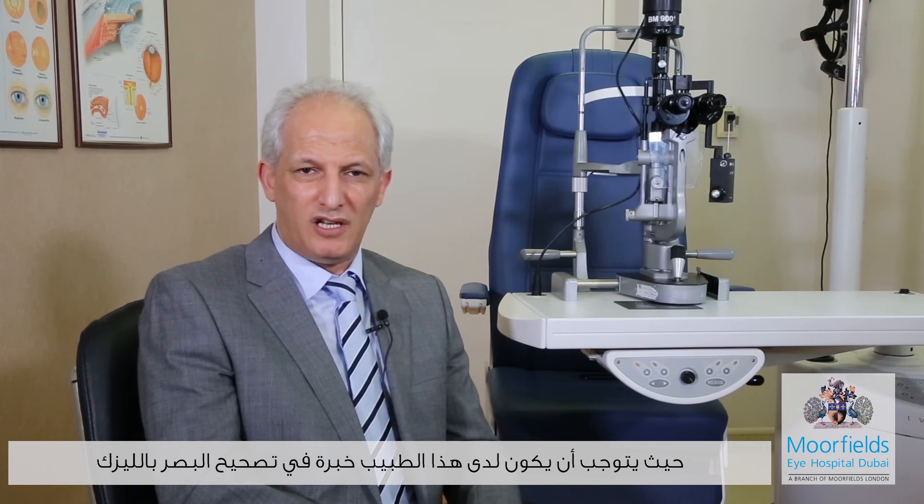My best advice for a patient looking for refractive surgery is to research the doctor first. The doctor should have experience with laser vision correction and ideally a corneal sub-specialty, since the laser is applied to the cornea. It's better to have a corneal surgeon rather than one who only performs laser occasionally as a secondary procedure. Secondly, research the center — not all laser centers offer high-quality service, so the center should be well equipped with the highest technology and advanced treatment options.